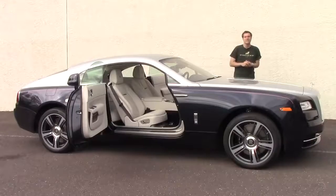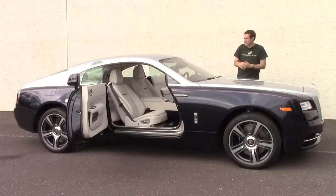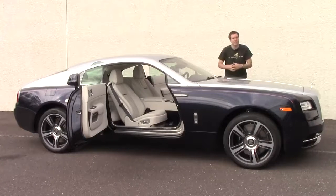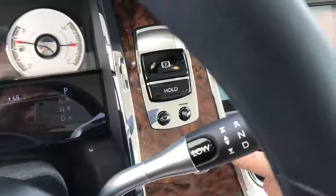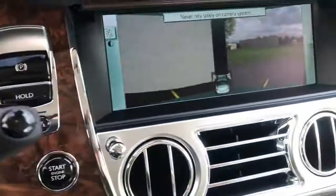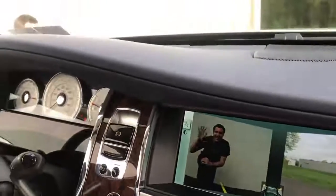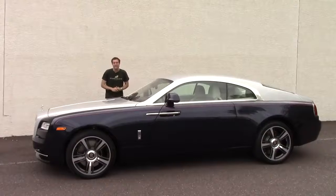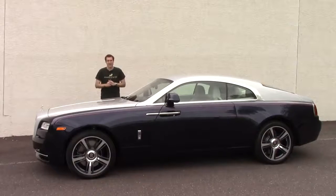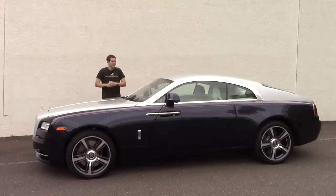Another awesome tech feature is the side view camera system. The hood in this car is very long, so it's kind of difficult when you pull up to a red light to see exactly what's coming. Fortunately, you just push the little camera button next to the steering wheel and the two side-view cameras turn on, greatly increasing your vision. That way, you don't have to inch forward like some plebeian. So those are all the amazing features of the Wraith — now I'm going to get this thing out on the road to find out what it's like to drive a brand new $350,000 Rolls-Royce.